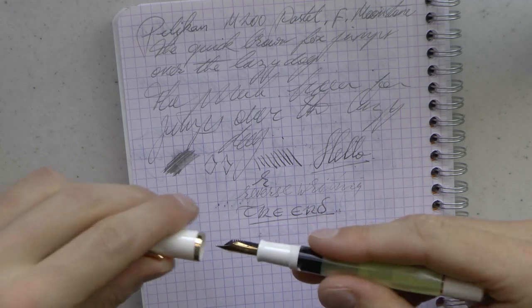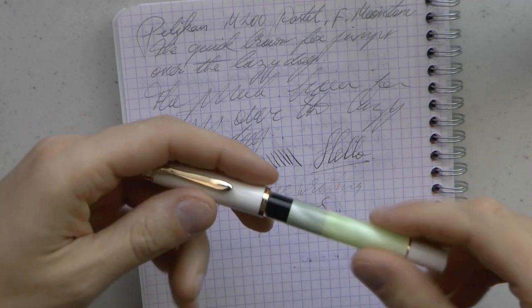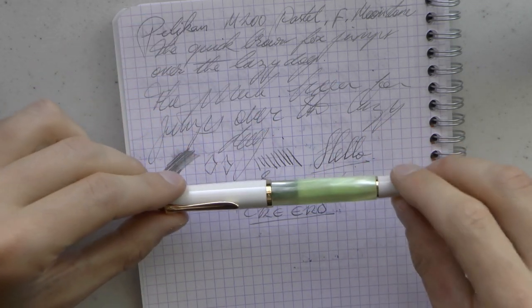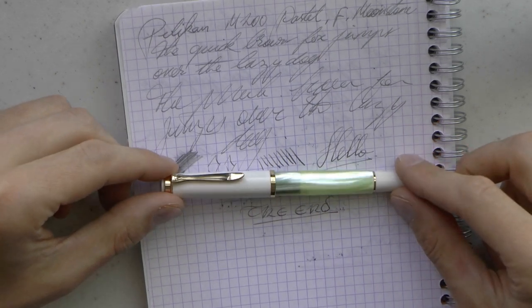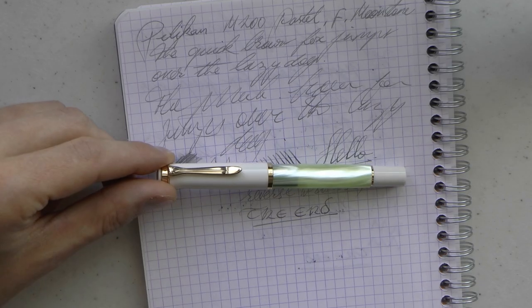Let's have a chat. I couldn't pull the cap off the back — couldn't unpost the pen. Negatives! Anyway. Let's talk about what I like and what I dislike about this pen. What do I not like about the Pelican M200 Pastel? There are a couple of things that I really like. It's a nice material.